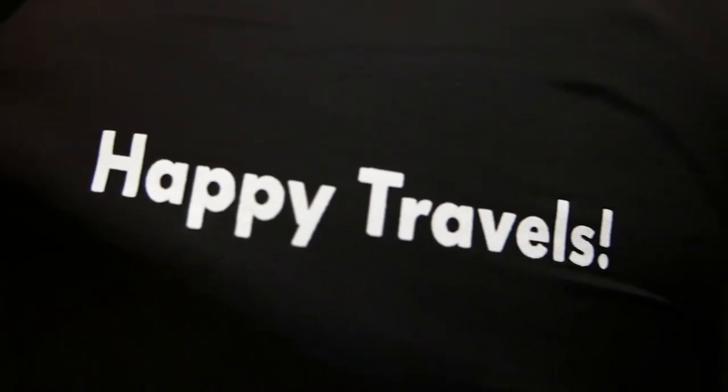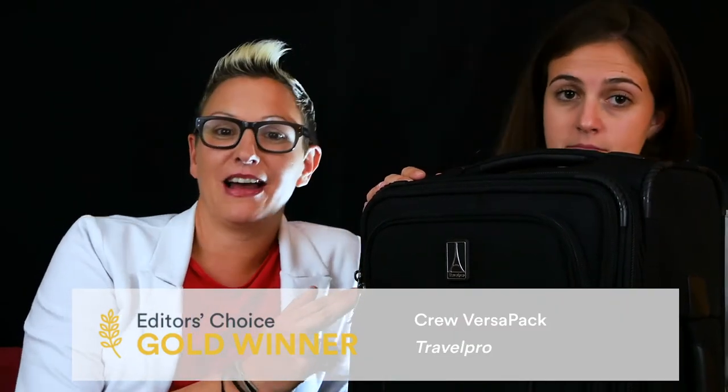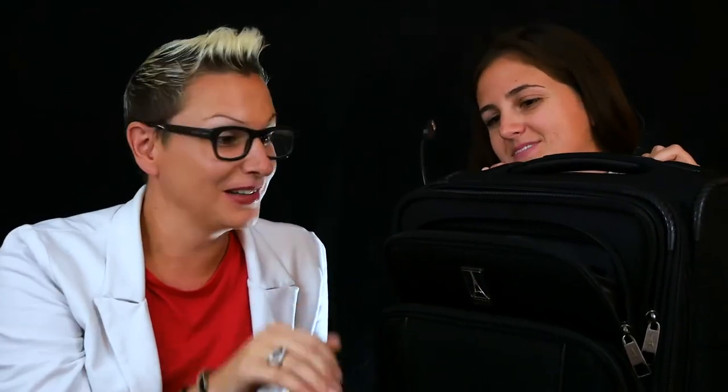Placing first in carry-on luggage is the TravelPro Crew VersaPack. True to its name, the bag's standout feature is its versatility — loads of pockets, pretty sleek, good size. All these external pockets mean you'll never be stuck digging around at the airport wondering where you put something.